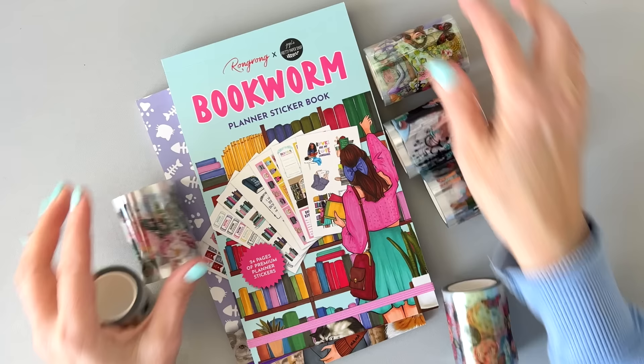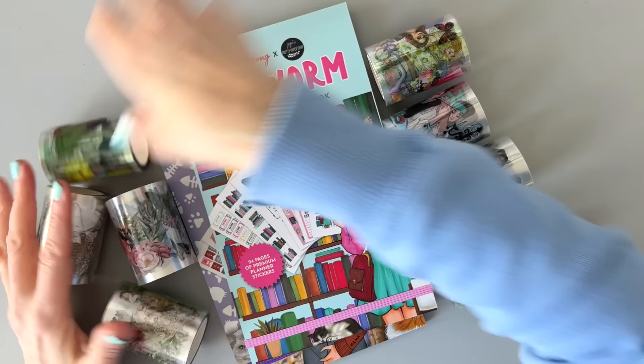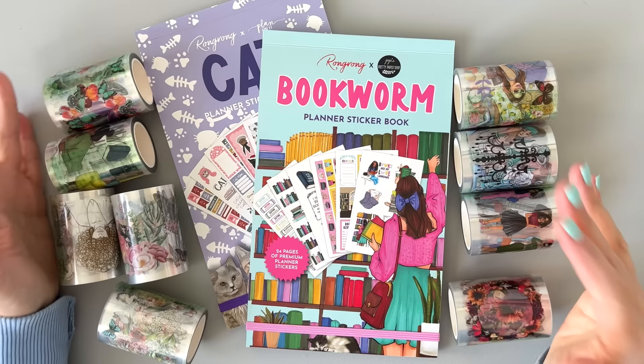That is everything I have to show you today. Let me know in the comments what you think — I think these are really, really cute. Thank you so much to Rongrong for sending me these items, I really appreciate it. Don't forget to use code BUMBLE10. I hope you guys have a great day and I'll see you in my next one. Bye!